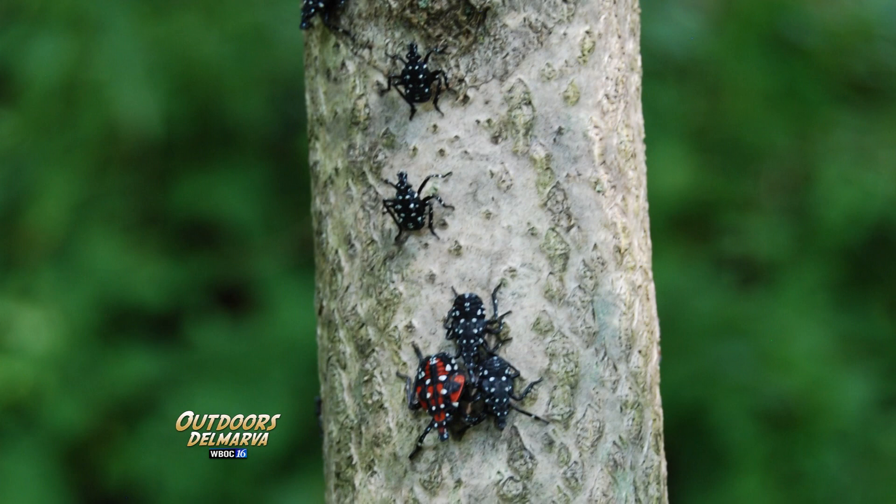The egg masses that the spotted lanternfly lay are very hard to find. They just look like gray smears of mud on the side of basically anything. And if you move them from a quarantined area like we have in Newcastle County into another state, or just another part of Delaware where we haven't found spotted lanternfly yet, you could be spreading them without even knowing.